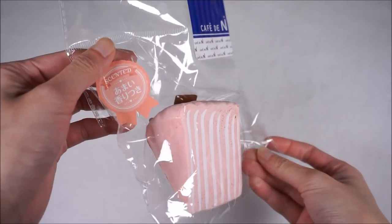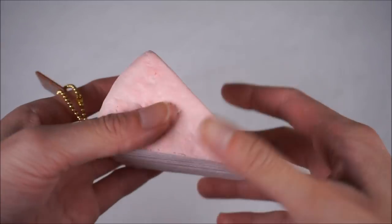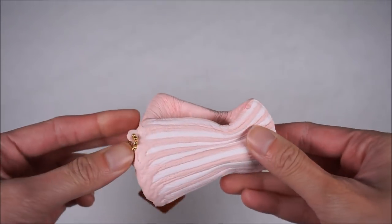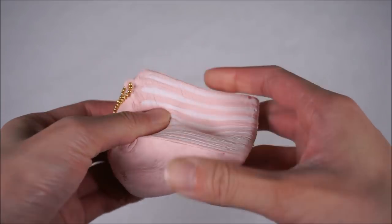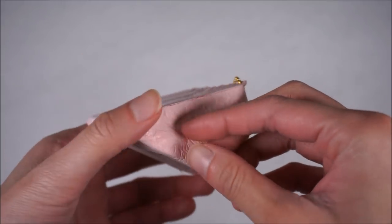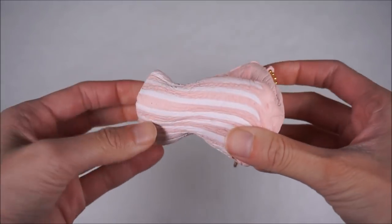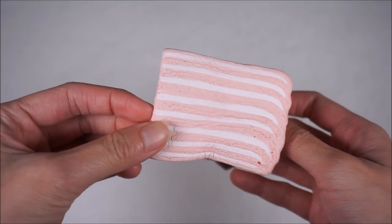I also got the Mille Crepe in the pink color. This one also smells like baby powder and it is really textured. It is much softer than the original color one, which I like more. And it's also really slow rising, with the cream detailing as well.